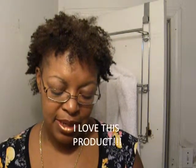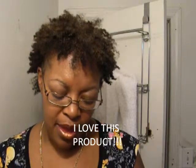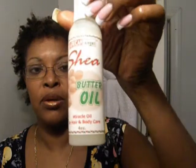Hello, my natural fam. I'm doing a product review of a product I've been using for a while — at least for like a week or two — but I seem to really, really like it, and I did mention it in my previous videos. It's called African Angel Shea Butter Oil.